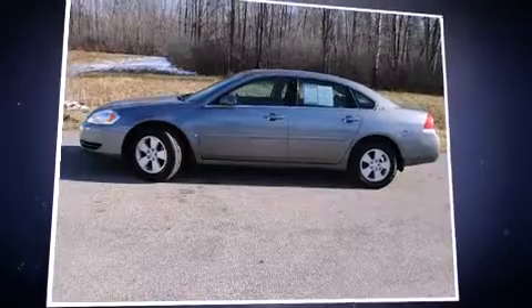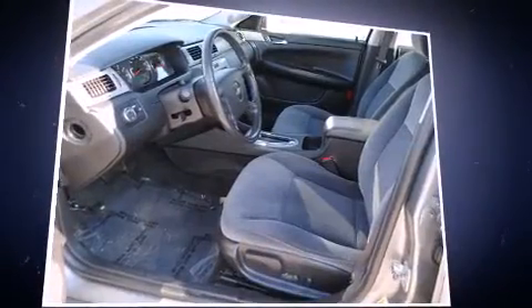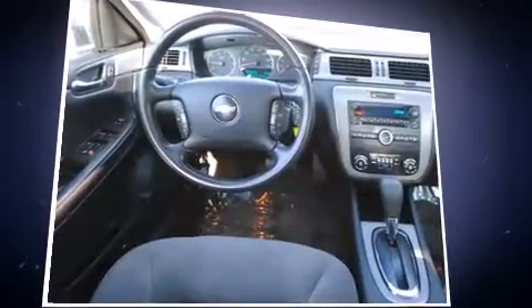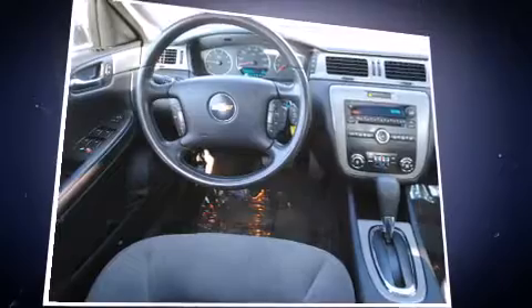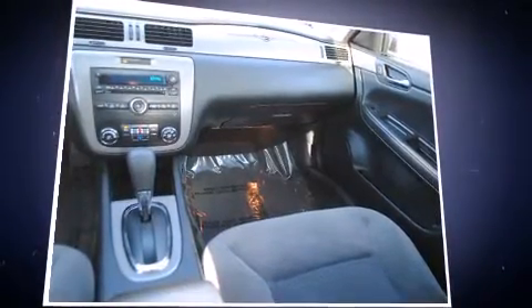Find the 2006 Chevrolet Impala — this four-door sedan still has less than 90,000 miles. A 3.5 liter V6 engine pairs with a sophisticated four-speed automatic transmission, providing a smooth and predictable driving experience.